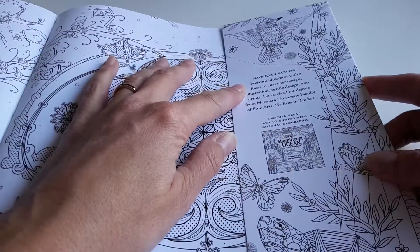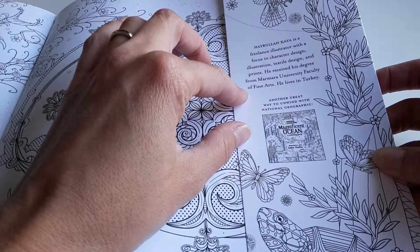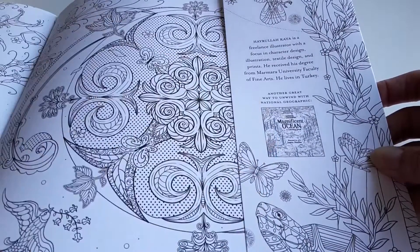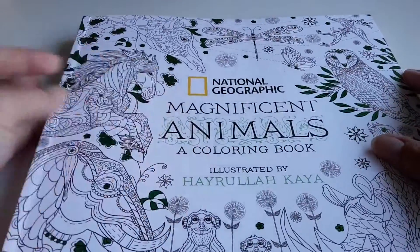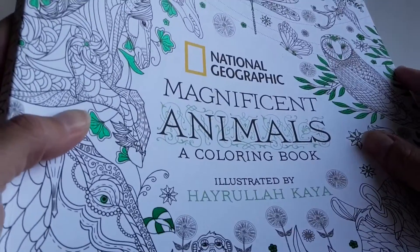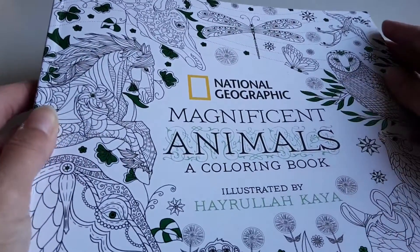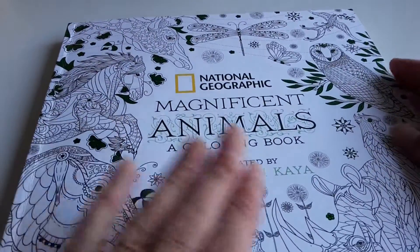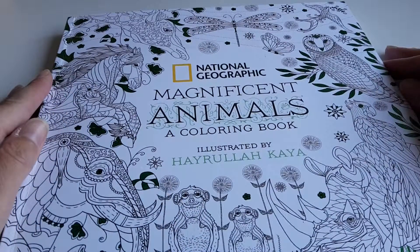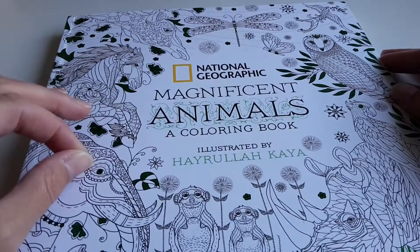There is a little word about the illustrator — he is from Turkey, he lives in Turkey, and there is another book coming: Magnificent Ocean. As you can see, it is a beautiful book. The quality of the paper is very good as well, though not quite as good as the latest Johanna Basford books, which have a little bit more tooth on the paper. But this is not bad at all, and you can see that the work has been done with care.